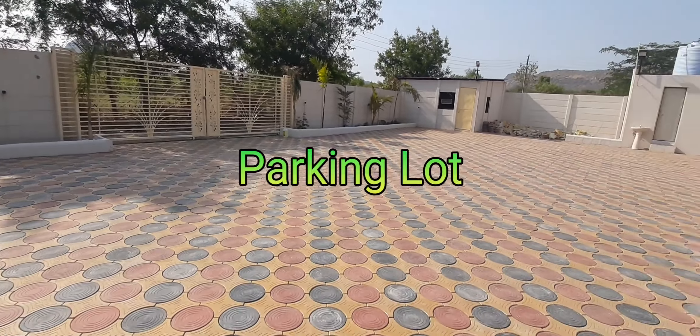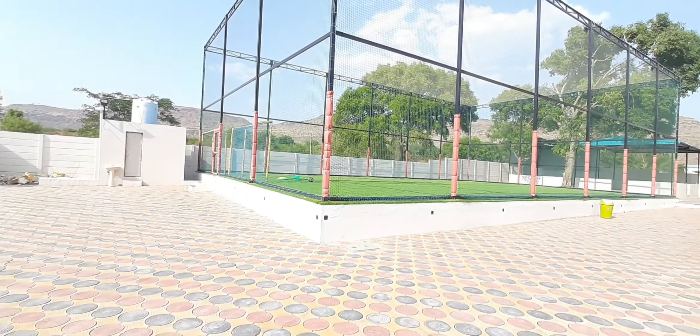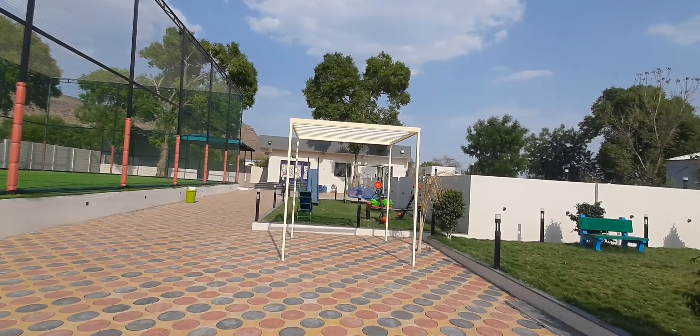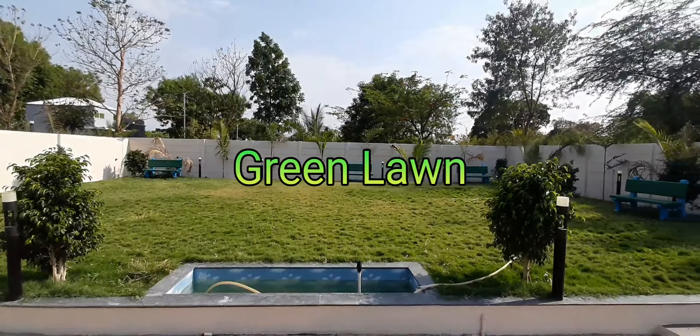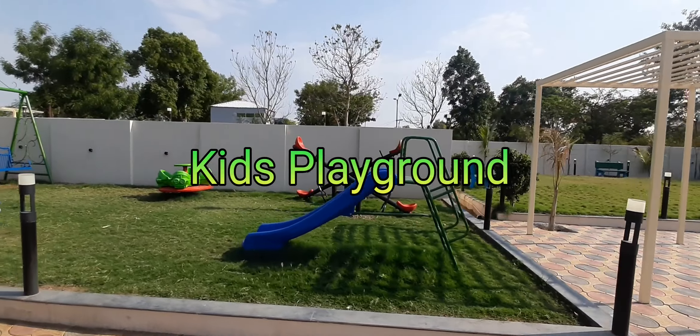Gate, parking lot, green lawn, kids playground.